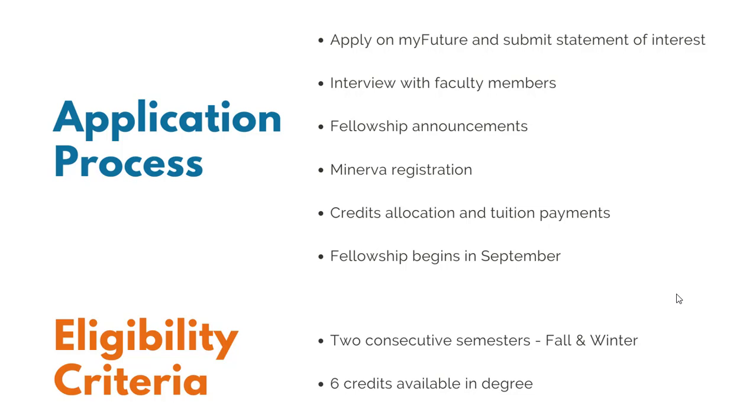For the application process, you apply on MyFuture by searching for IMSF — Integrated Management Student Fellows. There are 20 positions; you can apply for as many as you want, but be conscious of your time. Cover letters that showcase your intrinsic motivation will have a higher tendency to be called for interviews. On each posting, there is a Google link for a statement of interest relating to the impact initiative — you only have to submit that once. After that, we'll have interviews with the faculty members, and fellowship announcements will be in early April. MDIM and the BCom office will support you in Minerva registration and credits allocation. Over the summer, you do tuition payments, and the fellowship commences in September.